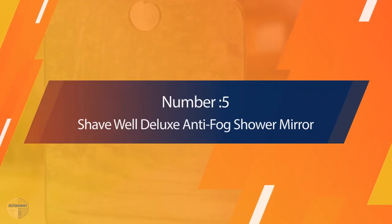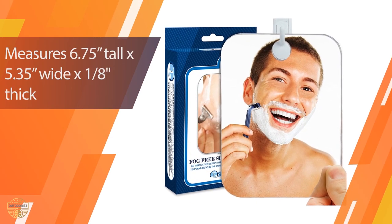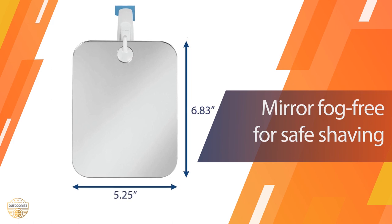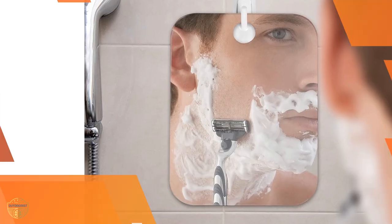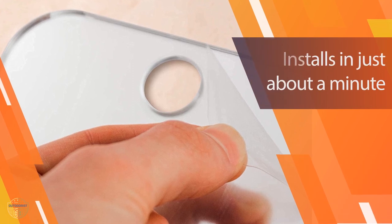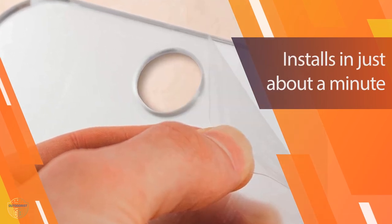Number 5: Shave Well Deluxe Anti-Fog Shower Mirror. You can use this shower mirror in the bath, on the sink, or over a hand towel in your bedroom while shaving. It features a frameless design which lets in plenty of light to make shaving easy. It's a convenient way to get a good view of yourself without having to raise your head, and the large design makes it ideal for traveling, camping, gym, and more. The flexible adhesive hook holds it firmly to whatever surface it's placed on.